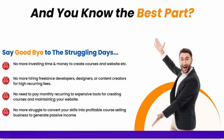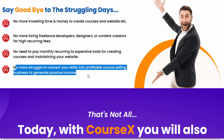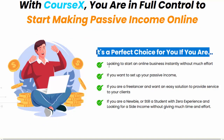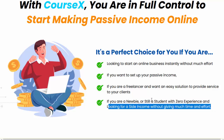Say goodbye to the struggling days. No more investing time and money to create courses and a website. No more hiring freelance developers, designers, or content creators for high recurring fees. No need to pay monthly recurring fees to expensive tools for creating courses and maintaining your website. No more struggle to convert your skills into a profitable course-selling business to generate passive income. With CourseX, you are in full control to start making passive income online. It's a perfect choice if you are looking to start an online business instantly without much effort, set up passive income, work as a freelancer providing services to clients, or if you are a newbie or student with zero experience looking for side income.